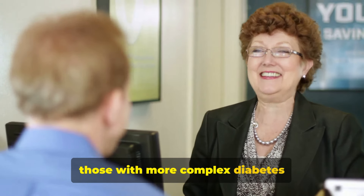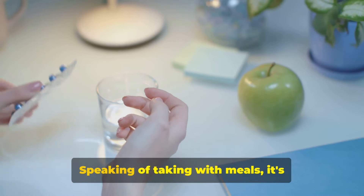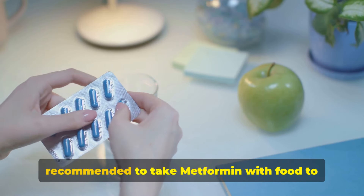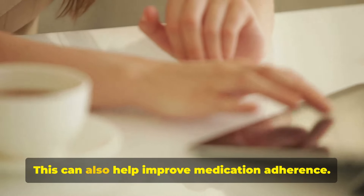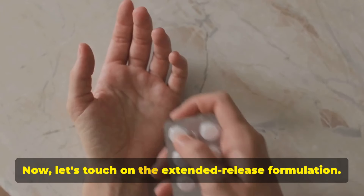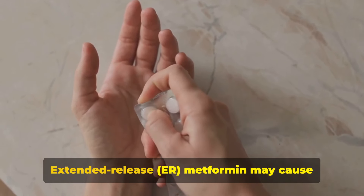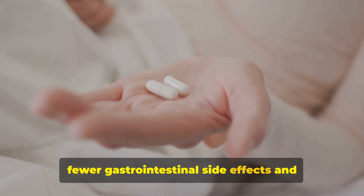Fact number seventeen: it's recommended to take metformin with food to reduce potential stomach upset, which can also help improve medication adherence. Fact number eighteen: extended release formulation. Extended release (ER) metformin may cause fewer gastrointestinal side effects and allow for once-daily dosing, improving convenience and adherence.